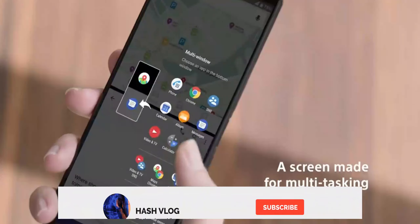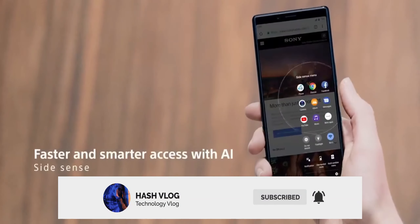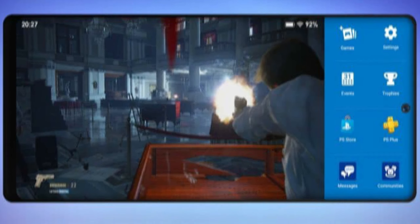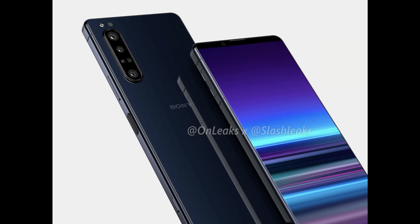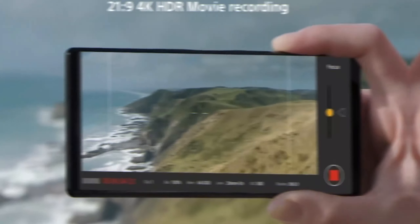This was leaked in a new render by OnLeaks. According to some reports, it will launch at MWC 2020 in Barcelona. The new flagship will act as an XL or plus variant of last year's Xperia 5. The Sony Xperia 5 Plus will feature a punch-hole camera, which we have seen on the Galaxy Note 10 series.